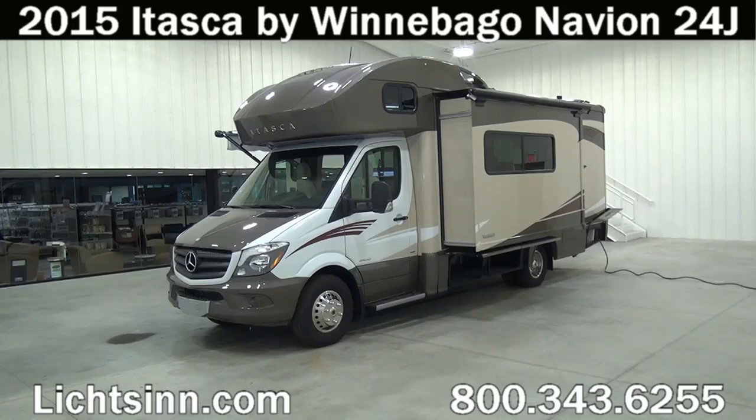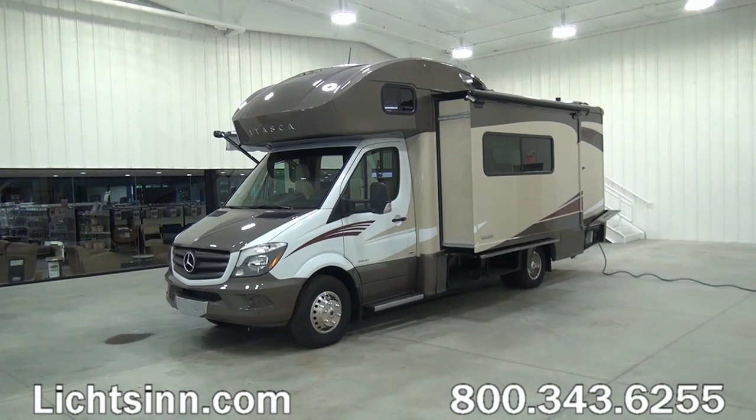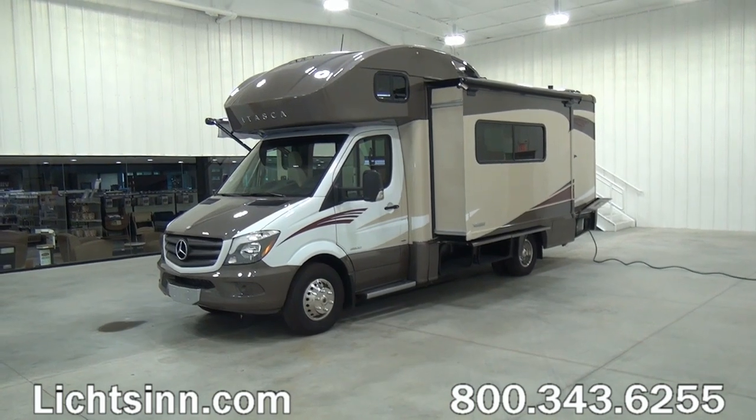Thank you for visiting Litson.com and for the opportunity to showcase the all-new, completely redesigned 2015 Itasca by Winnebago Navion 24J here at Litson RV, America's closest dealer to Winnebago Industries. We're located only one mile north of the Winnebago, Itasca, and Winnebago Touring Coach Division of Winnebago Industries here in Forest City, Iowa. Being one of the few dual-line dealers in the country, we can provide you that unbiased opinion.